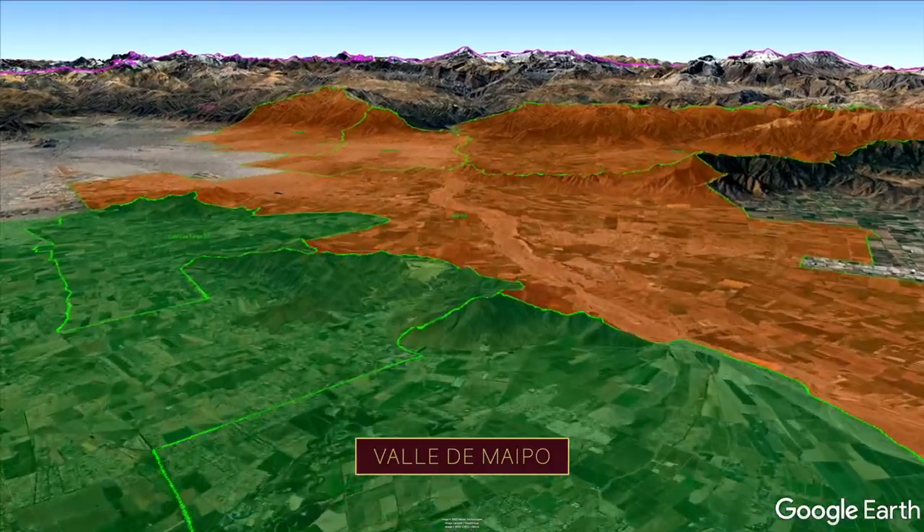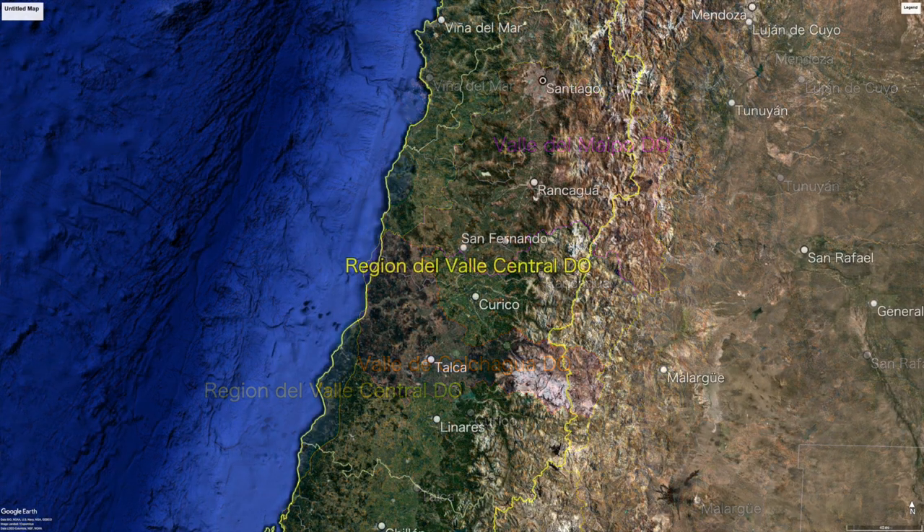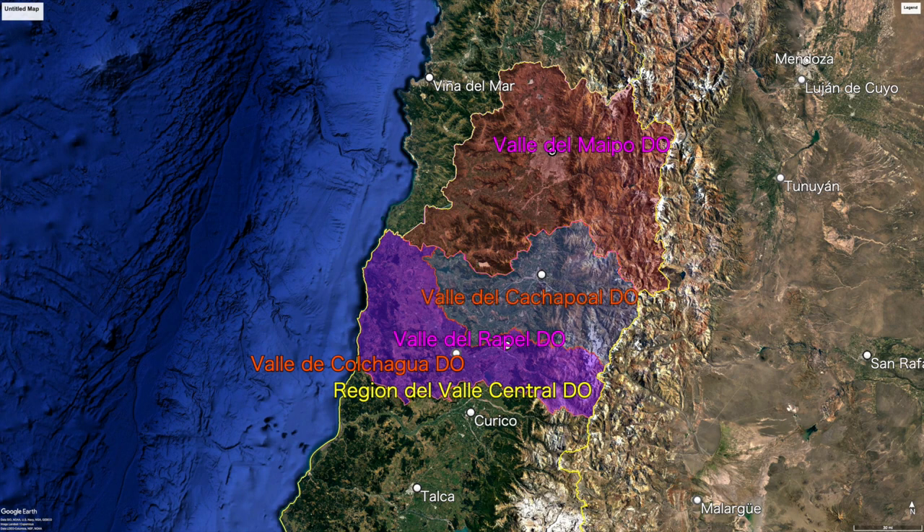The two areas all the wines in this series come from are the Valle de Maipo DO and the Valle de Colchagua DO, both officially in the Valle Central DO or the Central Valley. The Maipo Valley is in the northern part of the Central Valley. The Colchagua Valley is a sub-appellation of the Valle de Rapel DO, just south of Maipo. The Valle de Cachapoal DO and Valle de Colchagua DO make up the two sub-appellations of the Rapel Valley. You may see maps with the Maipo Valley listed in the Aconcagua region — that is an error. All six wines are officially in the Central Valley region; the Wines of Chile site appears outdated and has been unresponsive to emails.